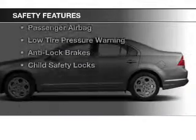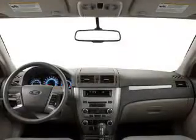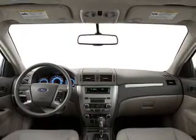Safety was made a priority with these features: curtain head airbags, side airbags, traction control, stability control, a passenger airbag, low tire pressure warning, anti-lock brakes, and child safety locks.